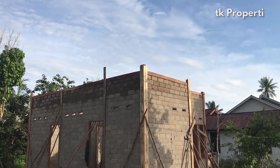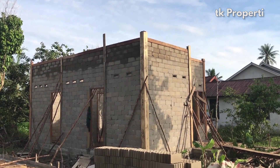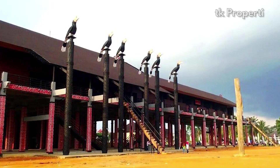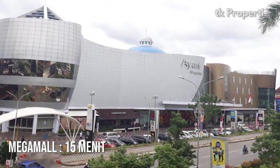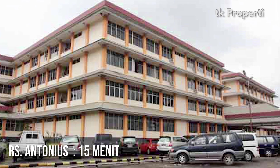Salah satu tambahan info penting buat teman-teman, lokasi ini sangat strategis. Untuk rumah Radang hanya butuh waktu 5 menit. Ke Megamall 15 menit. Rumah Sakit Antonius 15 menit.